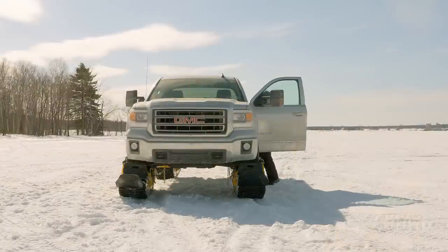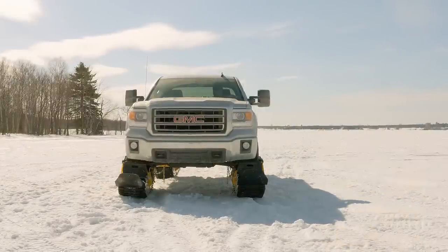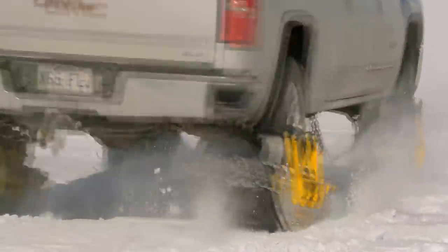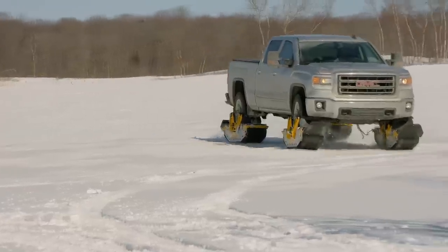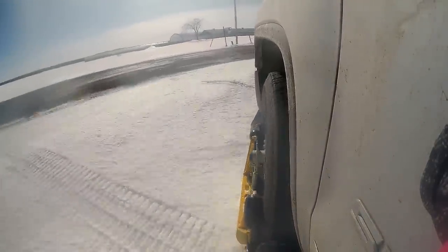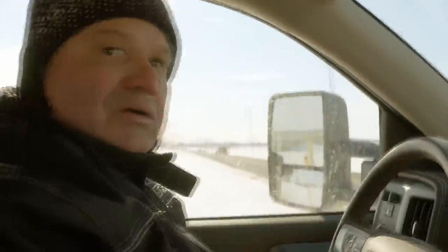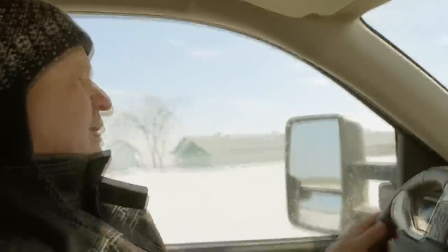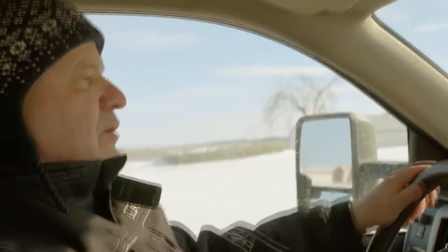The first time I ran with my truck and the Track & Go and went into the field was really special. Now we got off the snow and ice and we're going on the road. The Track & Go can go on the road and run over 60 kilometers per hour.